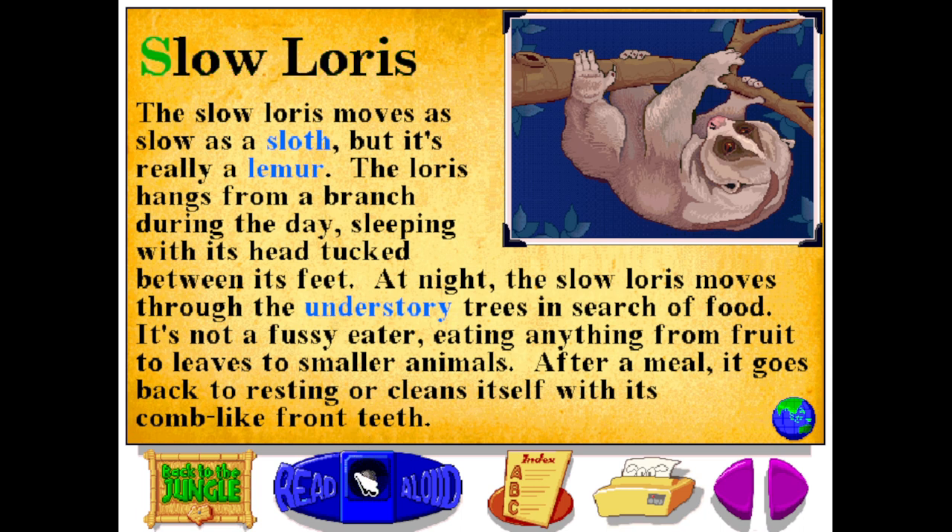The slow loris moves as slow as a sloth, but it's really a lemur. The loris hangs from a branch during the day, sleeping with its head tucked between its feet. At night, the slow loris moves through the understory trees in search of food. It's not a fussy eater, eating anything from fruit to leaves to smaller animals.